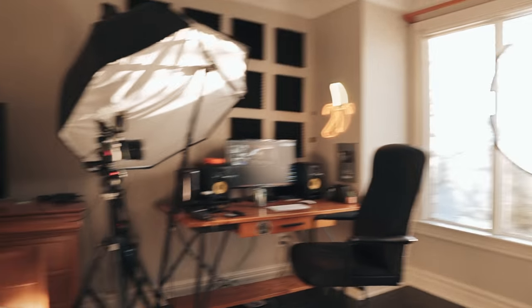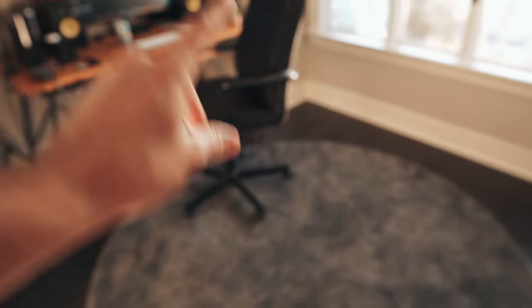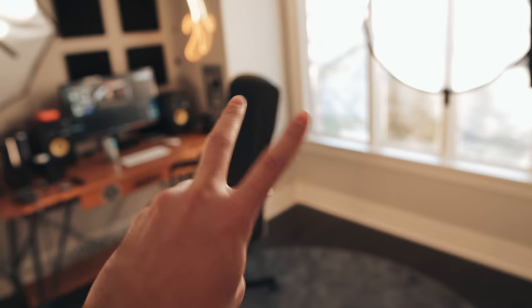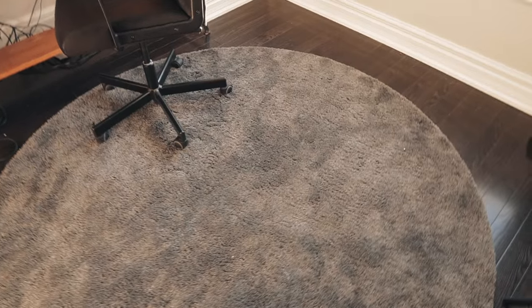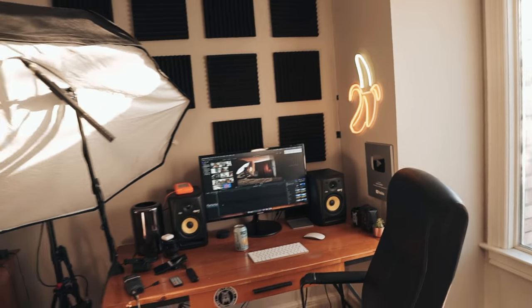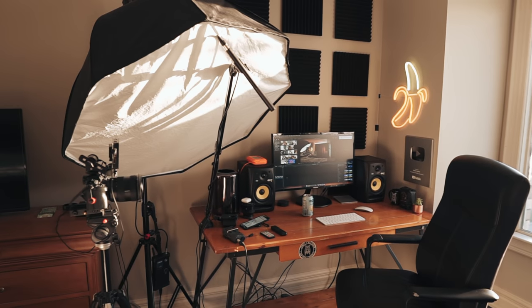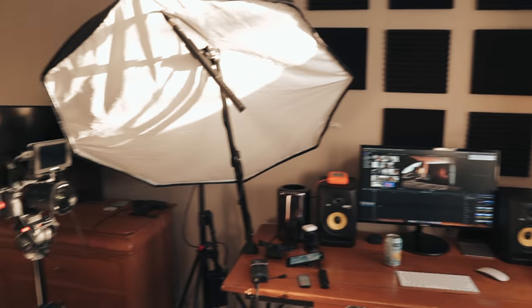This is where I've been recording pretty much all of the talking head portions of my videos. Starting with this rug from Ikea — aside from looking nice it fulfills two functional purposes. First, it prevents my office chair from scratching up the hardwood flooring. Second, and more importantly, it combines with these acoustic tiles on the wall to help dampen the sound, the echo and reverb that you'd normally get in a room with lots of walls and hard floors.